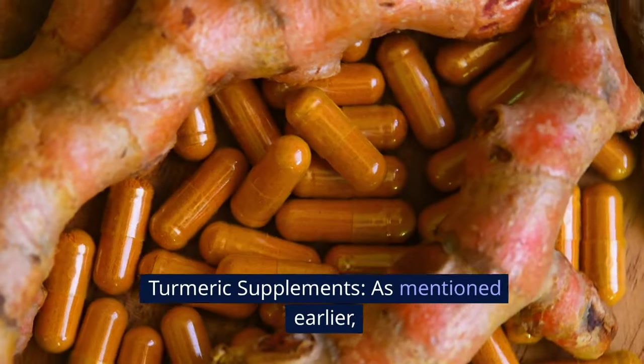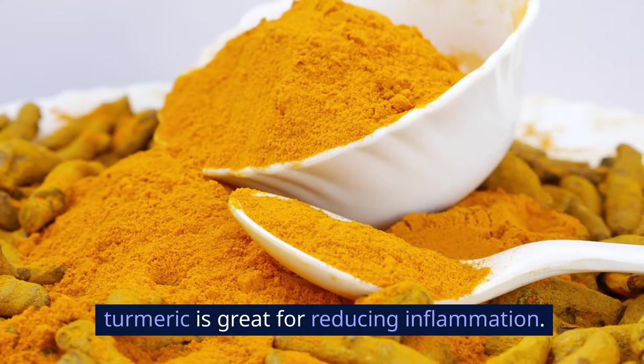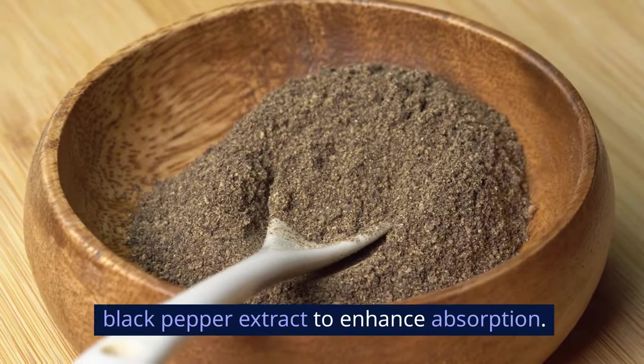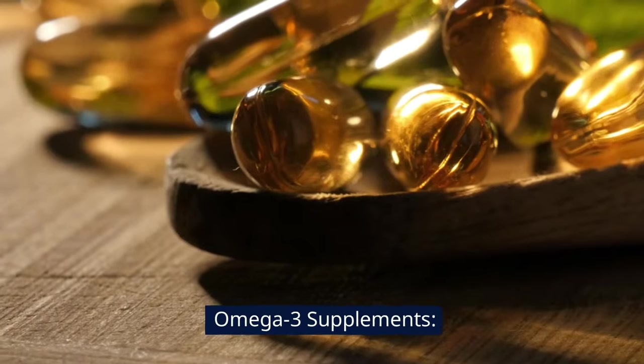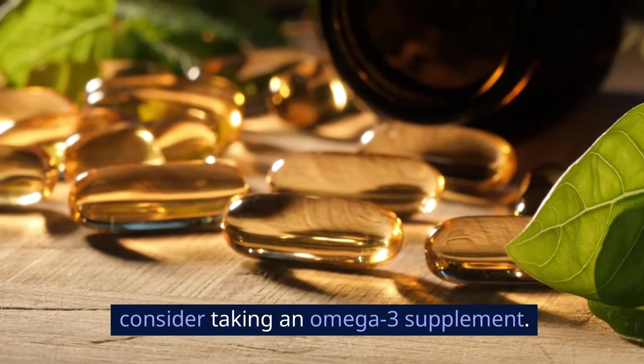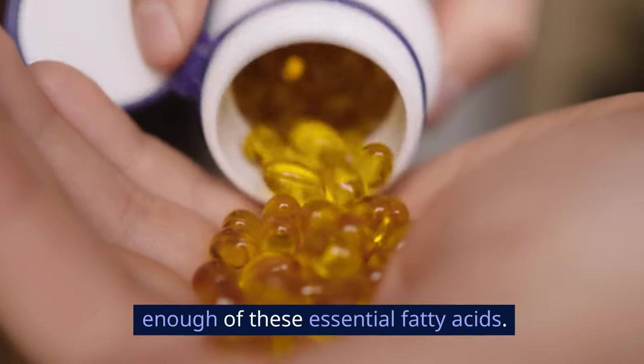Take supplements. Turmeric supplements: as mentioned earlier, turmeric is great for reducing inflammation. Look for high-quality supplements that contain black pepper extract to enhance absorption. Omega-3 supplements: if you don't eat much fish, consider taking an omega-3 supplement — it's a great way to ensure you're getting enough of these essential fatty acids.